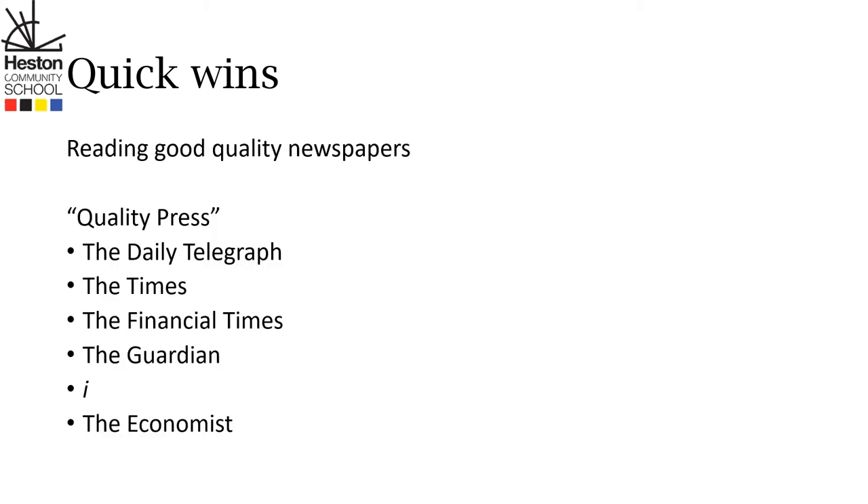Next, reading good quality newspapers is not the be-all and end-all of everything, but in the UK there is something called the quality press. It's currently made up of the Daily Telegraph, the Times, the Financial Times, the Guardian, and the Independent i newspaper. The Economist isn't so much a newspaper as a magazine, but it's useful to include it. Please don't take this as an endorsement of any one newspaper's stance on any issue. It's important to read widely to see many viewpoints and hopefully have a really good strong understanding to help in GCSE Business.